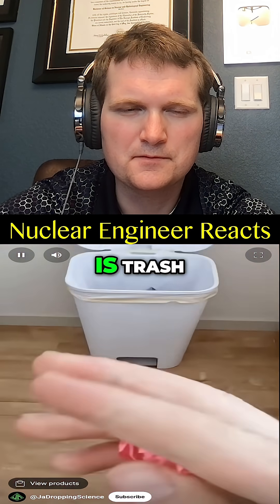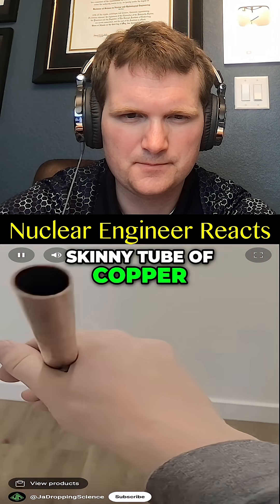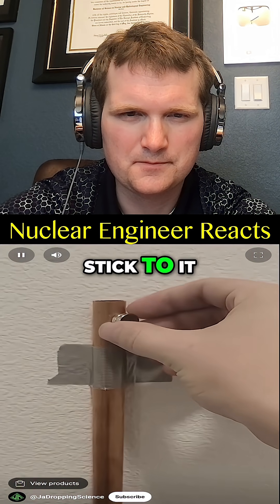Two of the following videos are true while the other one is trash — can you spot the fake? Let's begin. This is a long skinny tube of copper. Copper is not ferromagnetic, so this magnet won't stick to it. However...